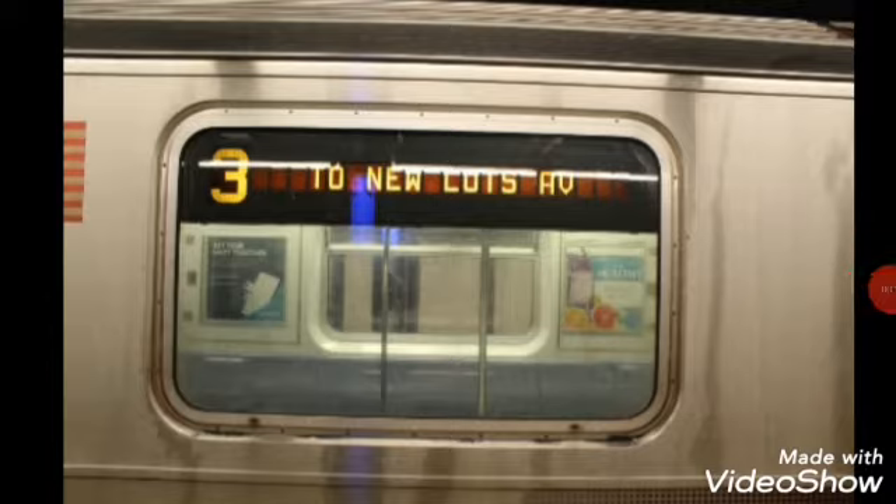This is 14th Street, Union Square. Ladies and gentlemen, as you exit, please be careful of the gap between the platform and the train. Transfer is available to the 6, L, N, Q, R, and W trains.